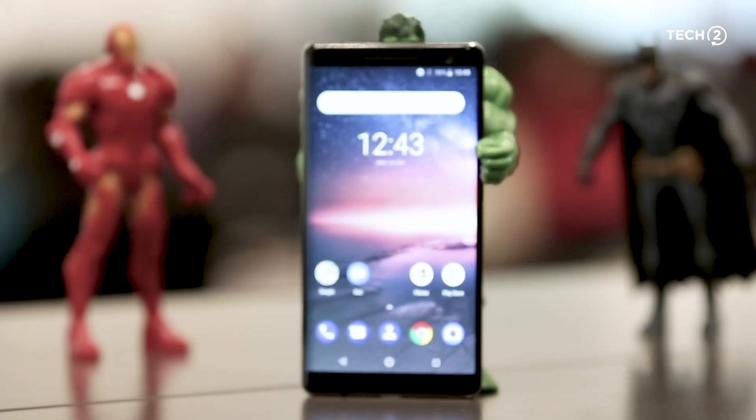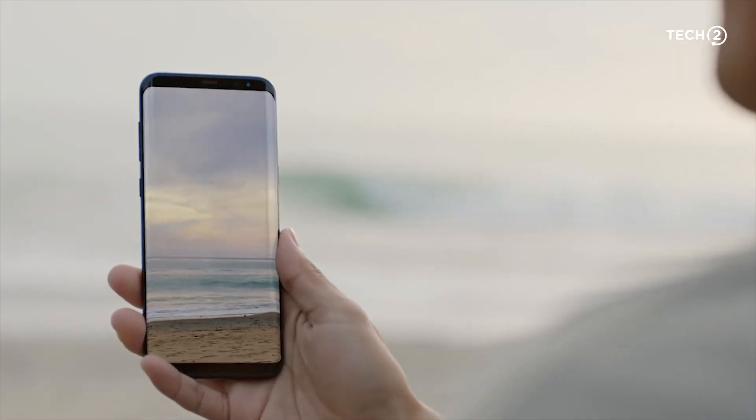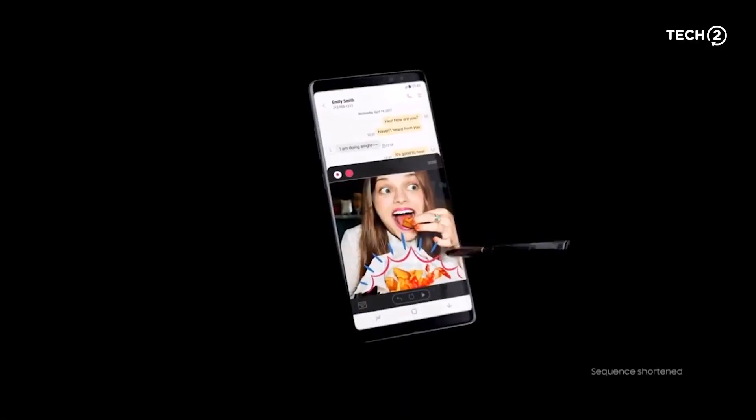Overall, the Nokia 8 Sirocco is an excellent attempt by HMD Global at creating a desirable, great-looking, superbly engineered stock Android flagship in 2018 — but it doesn't hit all the right notes. We're not going to recommend it at 55,000 rupees, because for that price or less you could get the Samsung Galaxy S8, S9, S9 Plus, Note 8, or iPhone 8 — all of which are way better phones. It's a great attempt by Nokia to regain glory in the flagship space, but this is not the product that will help them do it.